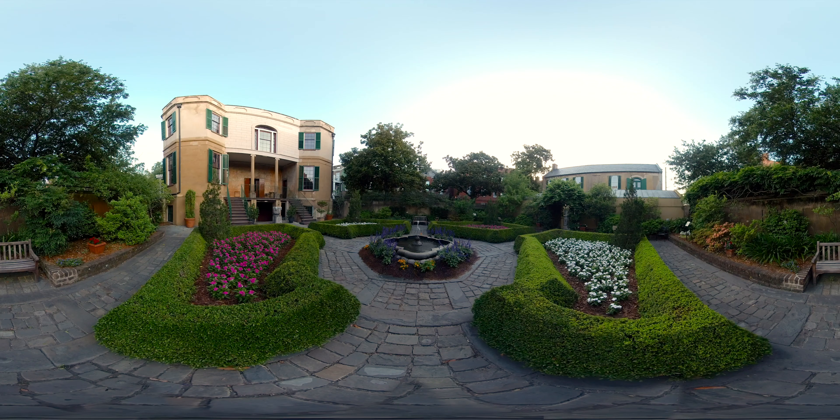Take a look around for a 360-degree experience.